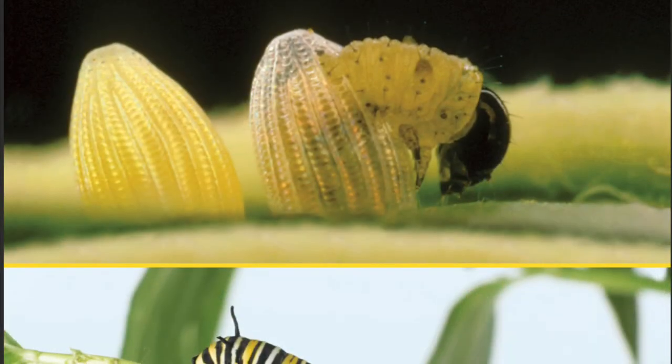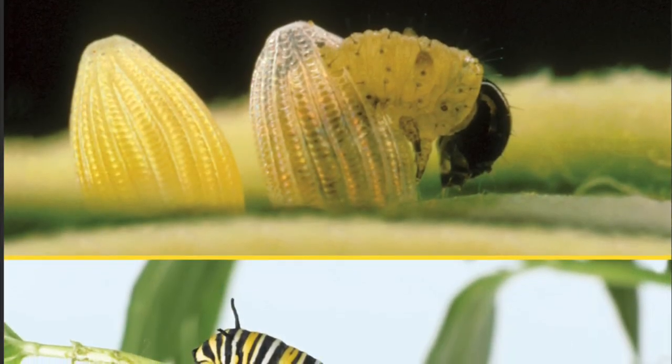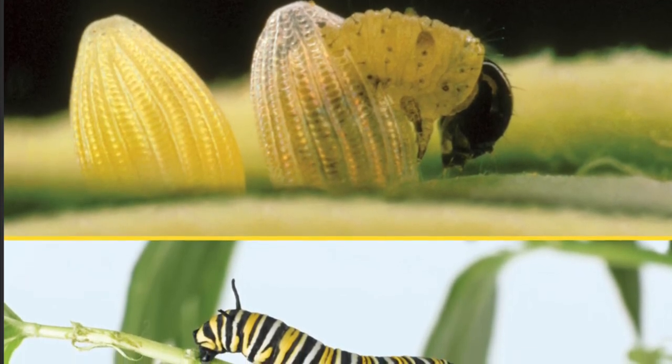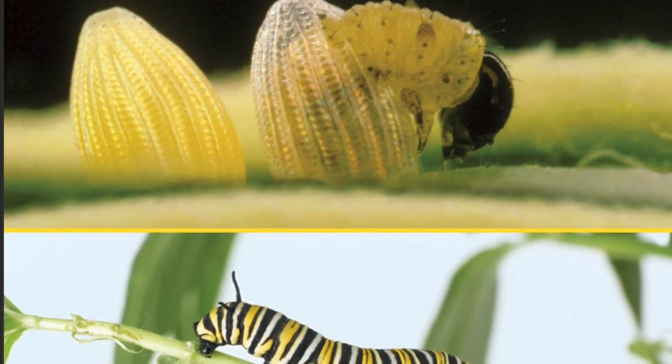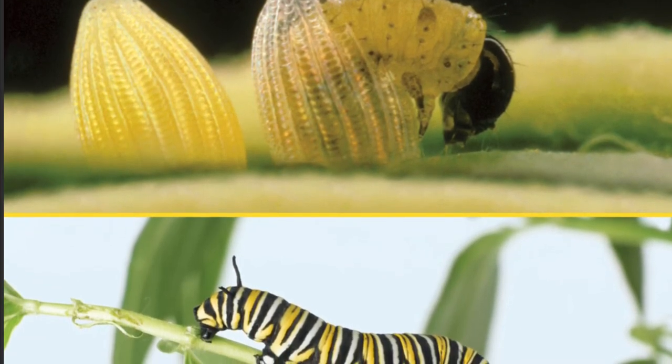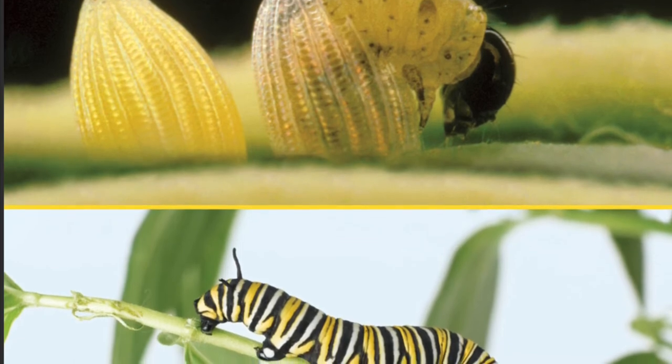After about a week, the second stage begins. The caterpillar hatches from the egg. It is small and slender. It looks like a worm. The caterpillar is only as long as your fingernail. The caterpillar eats a lot and grows quickly.